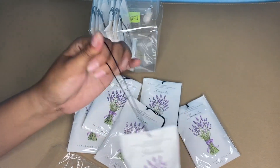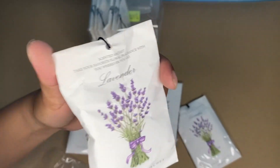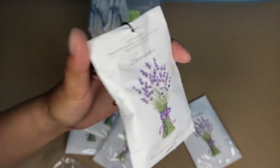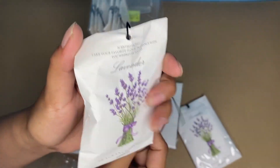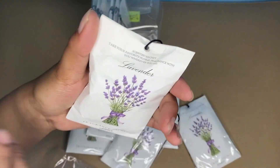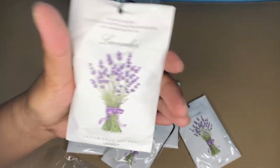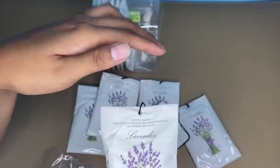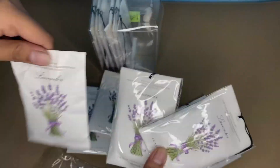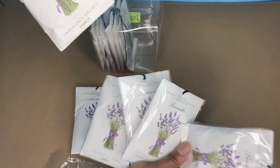Another thing that I love about this Miyaro lavender scented air freshener is that I can use it as a deodorizer in closets, drawers, gym bags, suitcases, pillows, and storage boxes. It is also a great shoe odor eliminator and trash can deodorizer.